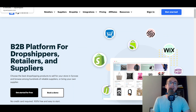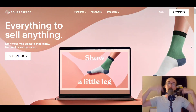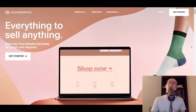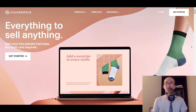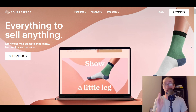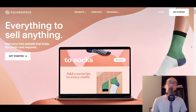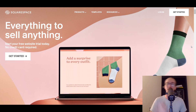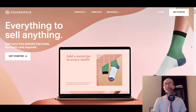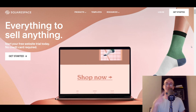That is all for today's video. Be sure to check out the links down below in the description box if you want to check out any of the platforms mentioned today for Squarespace dropshipping apps, companies, and suppliers. If you enjoyed it, be sure to smash that like button, hit the subscribe button, and the notification bell if you want to get notified whenever I upload a new video. That was all for today's video — I will see you in the next one. Peace out.